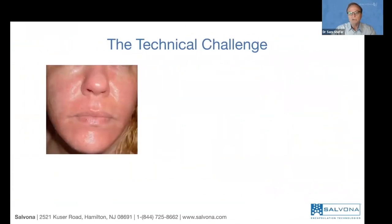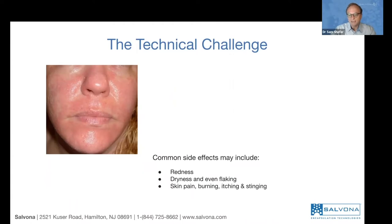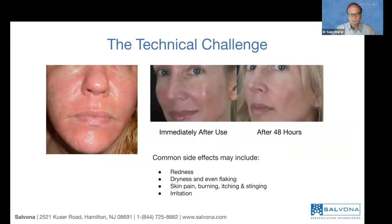The number two issue is the skin. You can see the irritated skin — applying retinol on fair or sensitive skin causes redness, irritation, dryness, even flaking sometimes. There is pain, burning, itchiness, and irritation. This is the major issue. People that experience this experience it immediately, and it lasts for a couple of hours. After about 48 hours it fades off and gets a little bit better.